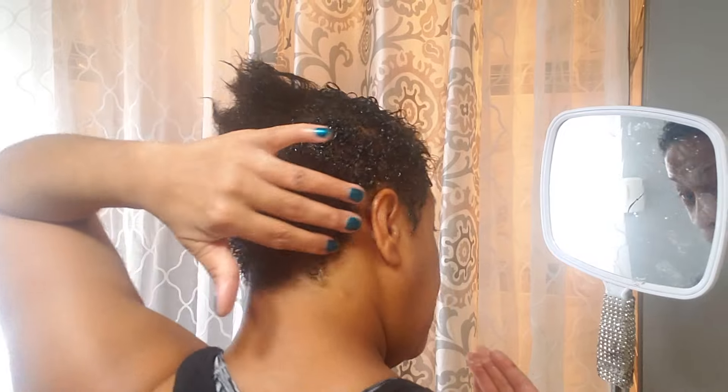Believe it or not, 85% of this is new growth, and really on the sides it's new growth because I cut all my sides and back off. That new growth would appear more kinky than the hair where the texturizer is on top. But I said I was trying to wait until I got closer to my events to touch up my hair.